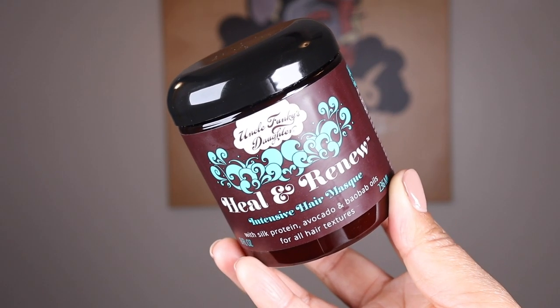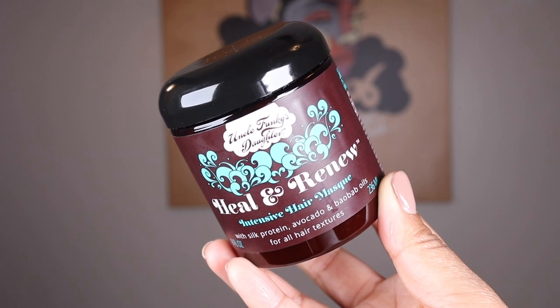Next up is Uncle Funky's Daughter — this is the Heal and Renew Intensive Hair Mask. I just got this replenished towards the end of the year; I had been out of it for a while and was really missing it. The scent is giving me all the peppermint feels. It has silk protein, avocado, and baobab oils, and it says for all hair textures. Now, although it's a deep conditioner — apply to clean wet hair from root to ends and let stand five minutes.